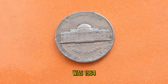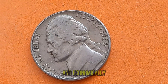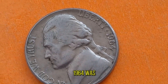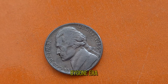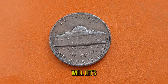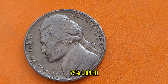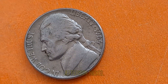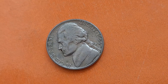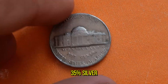The year was 1964. The United States was in the midst of profound change — politically, socially, and economically. Amidst this backdrop of transformation, the Jefferson Nickel of 1964 was quietly minted, soon becoming a symbol of a bygone era. What makes this seemingly ordinary coin so extraordinary? Let's start with its composition. Unlike its predecessors, which were made of 75% copper and 25% nickel, the 1964 Jefferson Nickel underwent a special composition change due to a critical shortage of nickel during that time. This scarcity led to the creation of a unique coin composed of 56% copper, 35% silver, and 9% manganese.